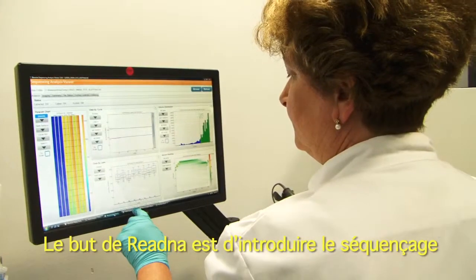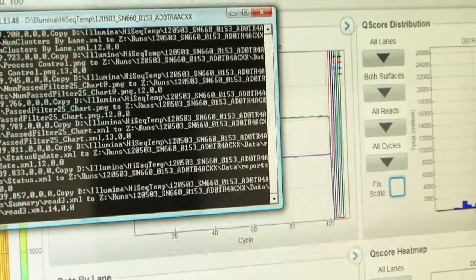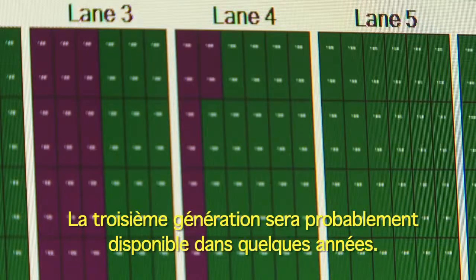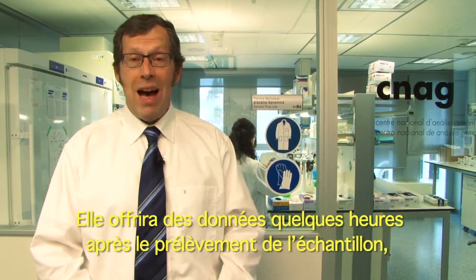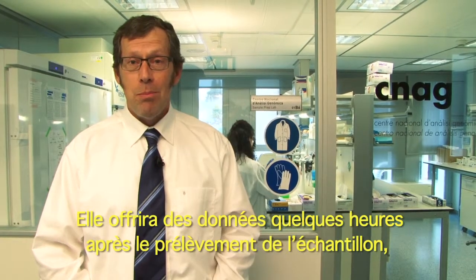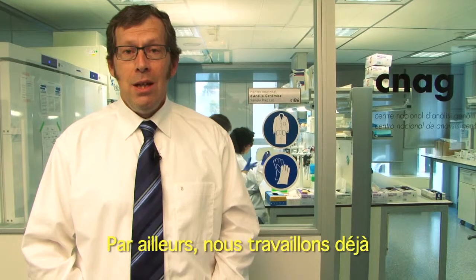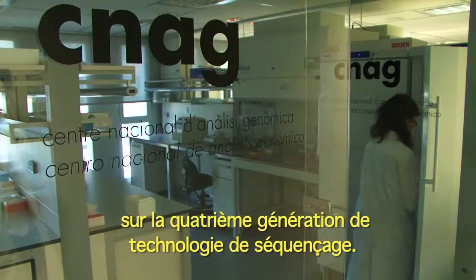The aim of ReadDNA is to bring the second generation of sequencers to the clinic. Third generation will be available probably in a couple of years and it will provide data within a few hours from having taken a sample, at a cost that is substantially reduced from today. And beyond that we are already working on a fourth generation of sequencing technology.